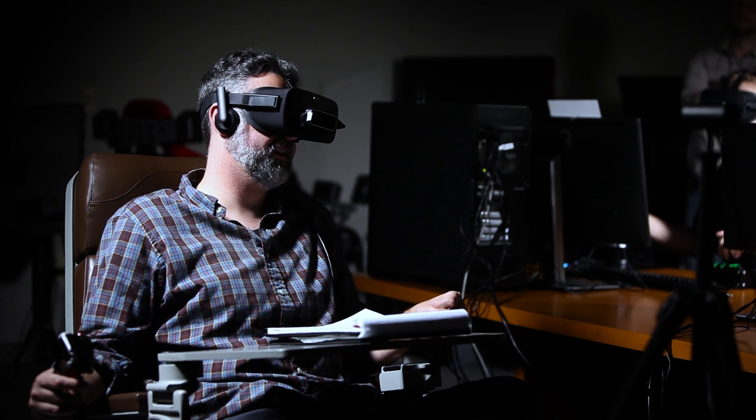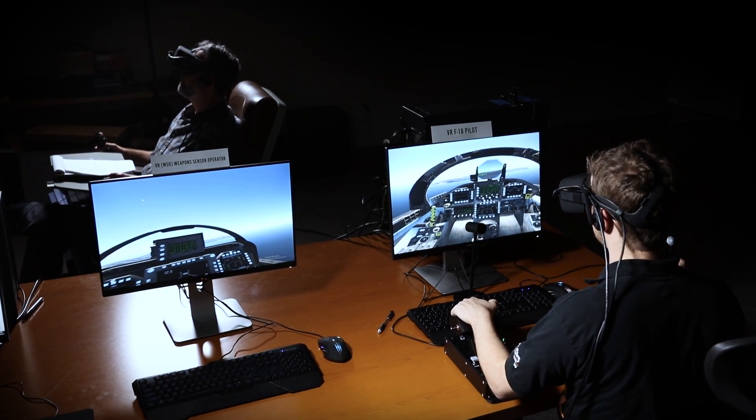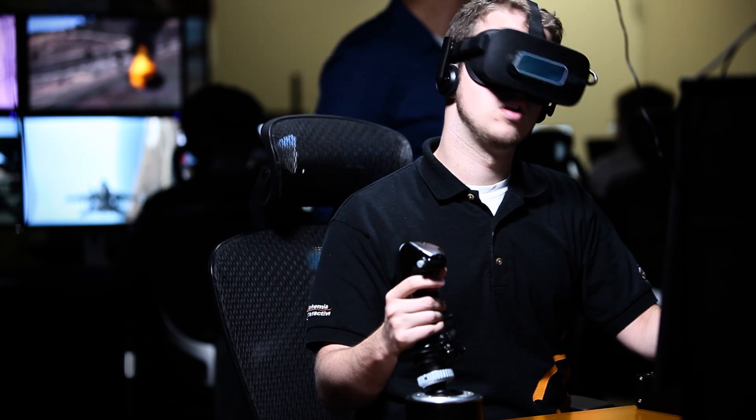Our new whole earth rendering engine VBS Blue provides the visuals for a realistic and immersive F-18 flight simulation, which uses Flexair as a simulation host.